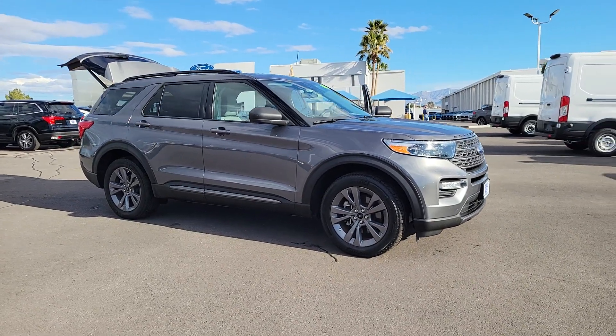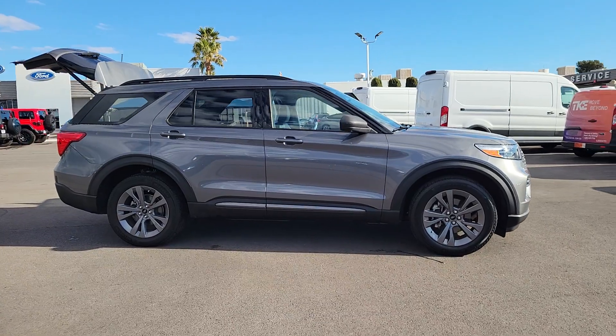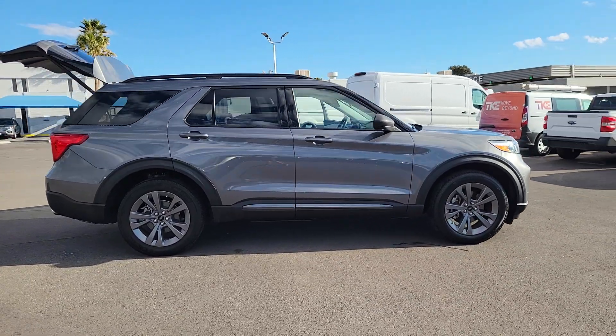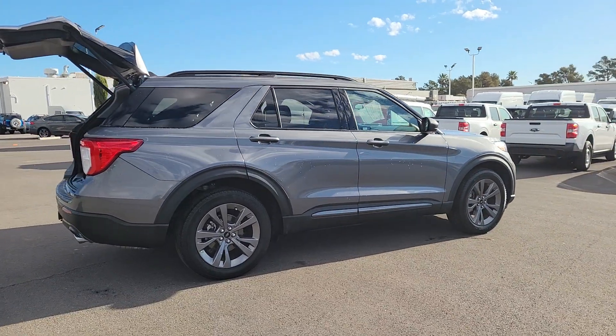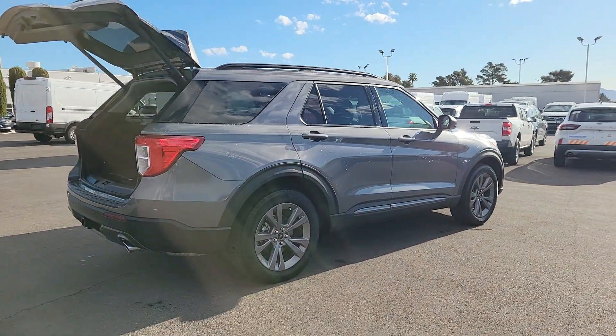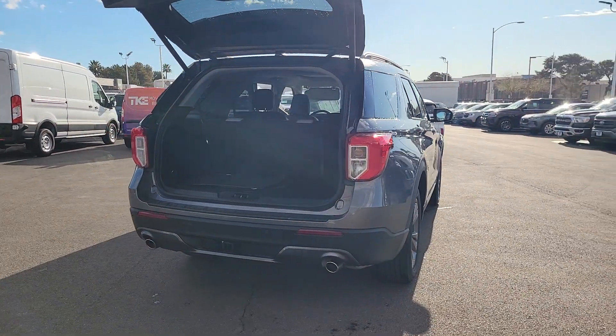Introducing the 2021 Ford Explorer. With less than 35,000 miles on this handsome and rugged vehicle, this Explorer delivers solid mid-size SUV versatility. You'll tackle every project and adventure with confidence and style, whether you're towing, off-roading, or building road trip memories.